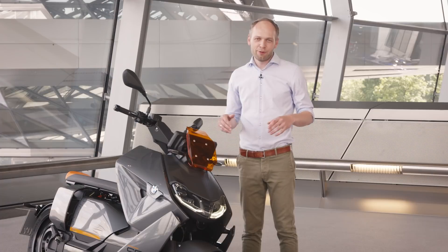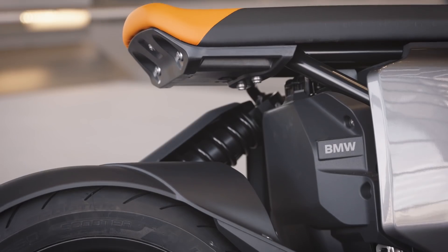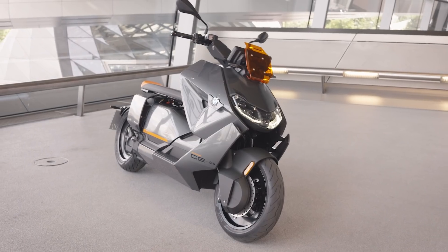As you can see, this is the perfect gadget to get around in the city and I hope you enjoy it too. Thank you.